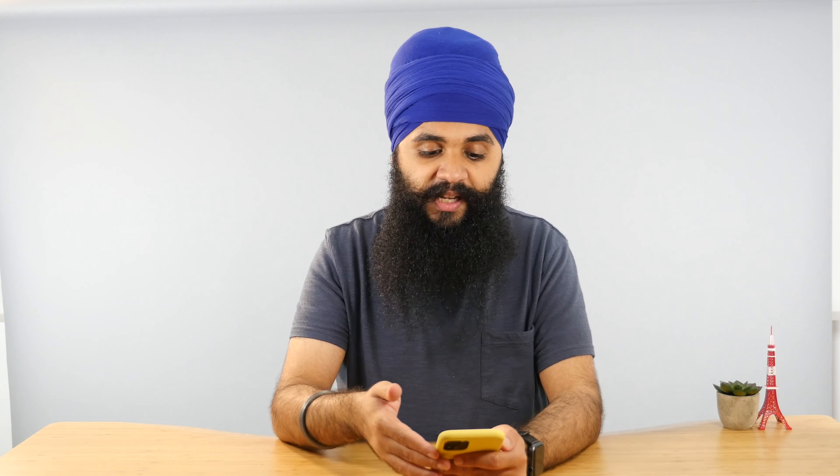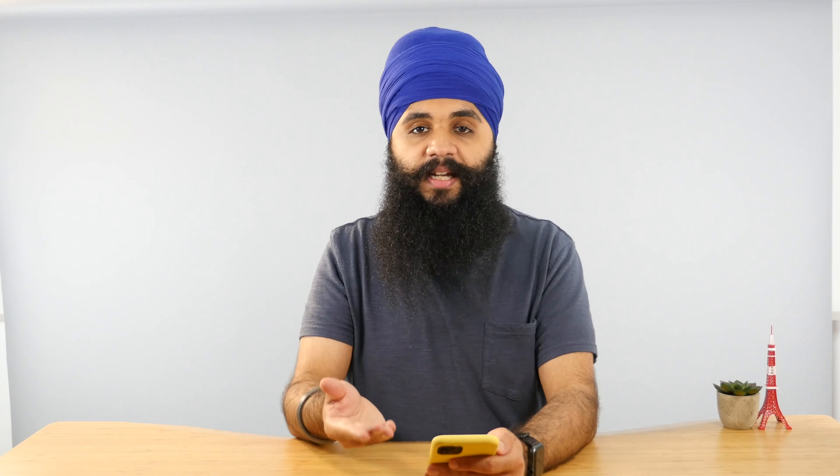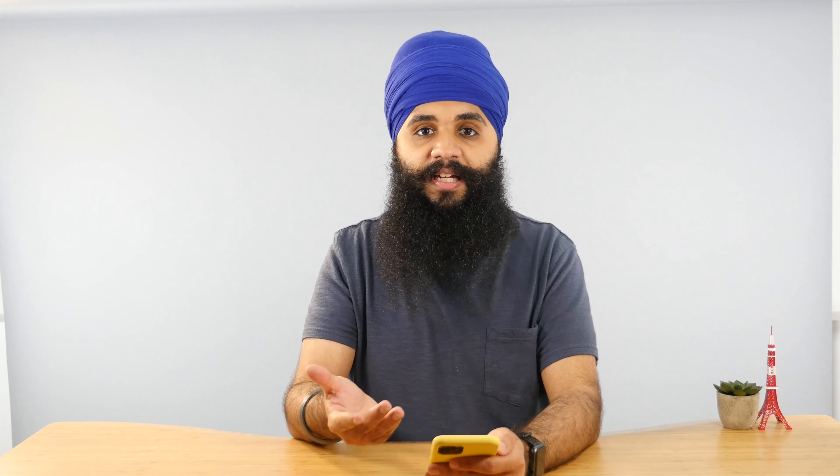The last widget on this screen is my Screen Time. I always like to make sure I'm not going crazy with my screen time — you'll be surprised how much time you spend looking at your phone. Definitely keep an eye on it. You can also go into Settings and look at it that way.